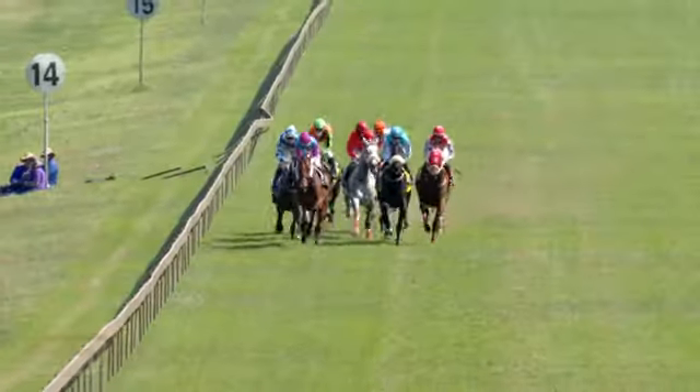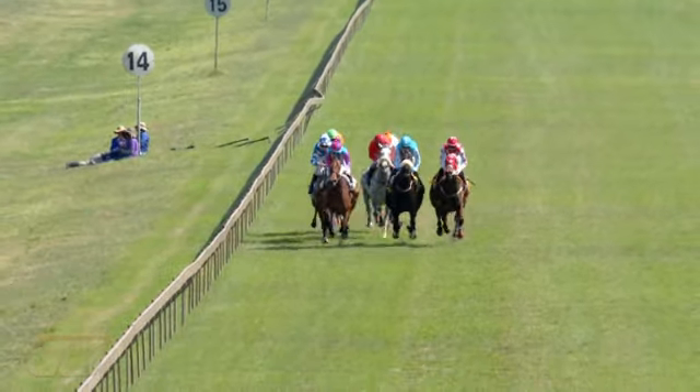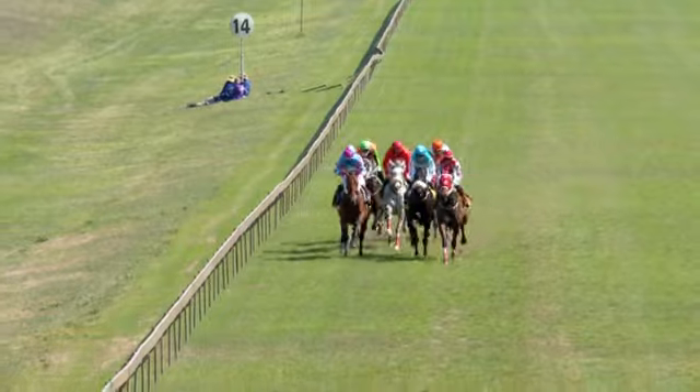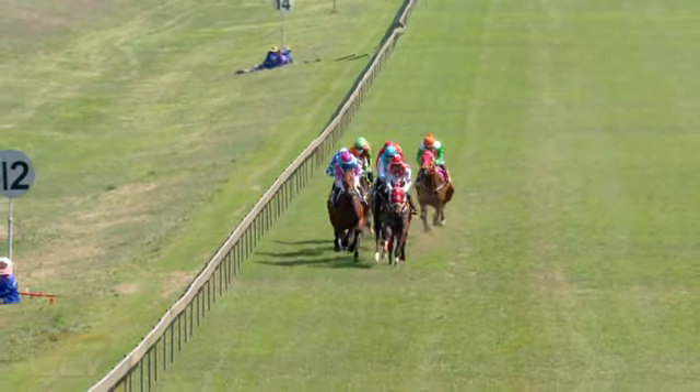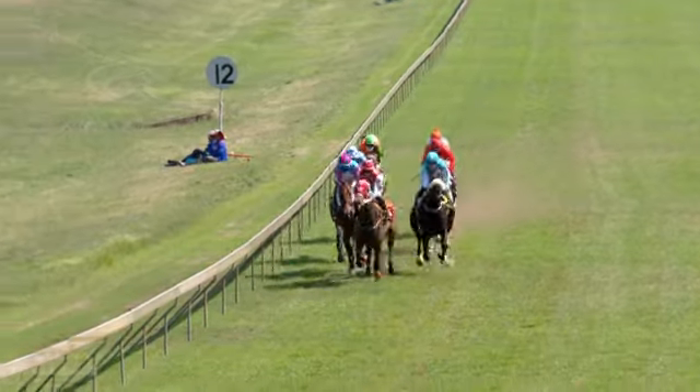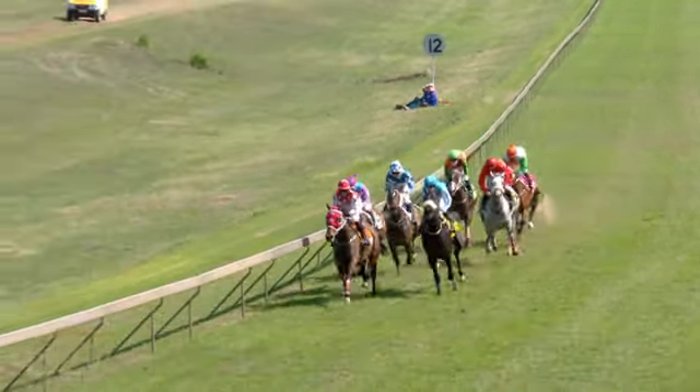As they move on down towards the 1,400 metre: Symmetry's out the rail, Red Art, Chilly Girl in the blue on the outside and Sparkling Flame with the red headgear. Amble In is near the rail with the cheek pieces, then the grey Black Joker. Along the inside, Blossom Fill and Roy's Decision are about six or seven lengths off the leader.